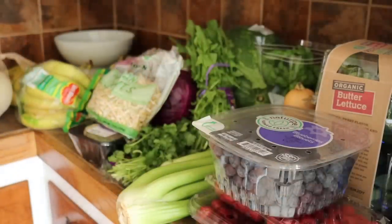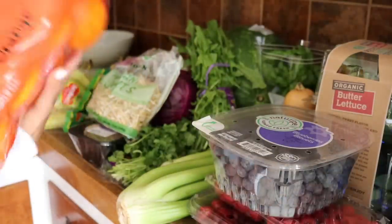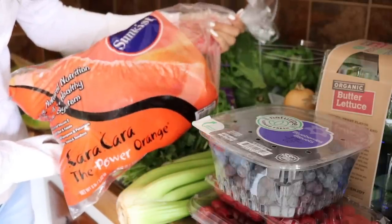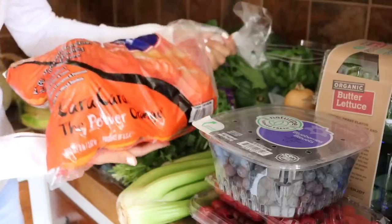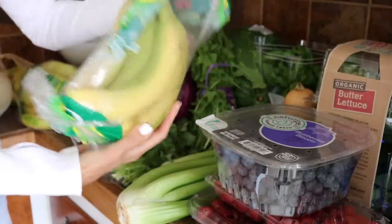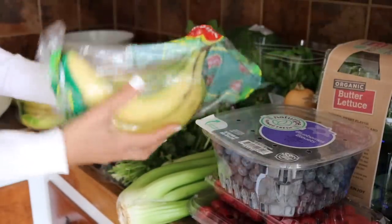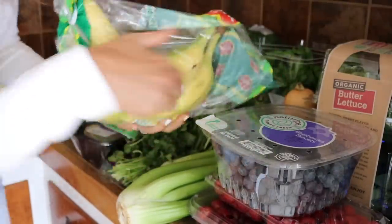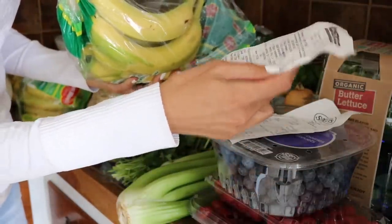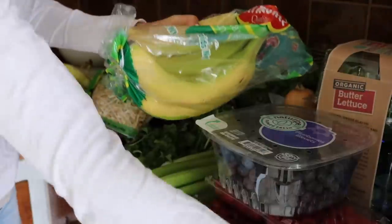I've got more this way here that you can't see. Grab my oranges here. We've got some Cara Cara oranges from Costco - those are some of our favorite oranges. I love using these in the smoothies. I got three packages of these bananas and these are such a good deal - they're like $1.49 for a pack of bananas.